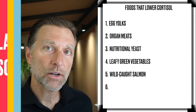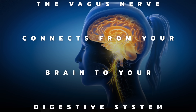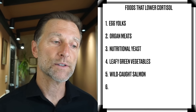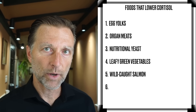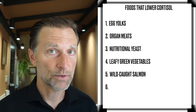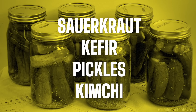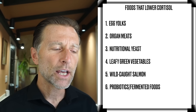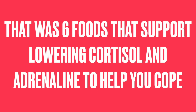The parasympathetic nervous system is part of the vagus nerve, which connects from your brain to your digestive system and other visceral organs. You can actually support and improve that vagus nerve by fortifying your gut with probiotics. Probiotic foods include sauerkraut, kefir, pickles, and kimchi, as well as probiotic supplements. This can support the parasympathetic, which could explain why some people sleep really well after consuming a probiotic or kefir before bed. That was six foods that support lowering cortisol and adrenaline to help you cope.